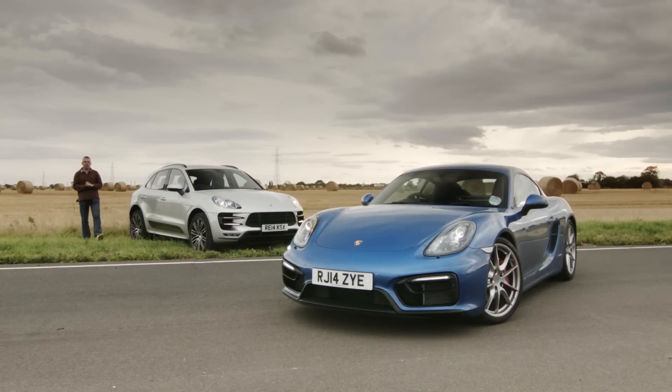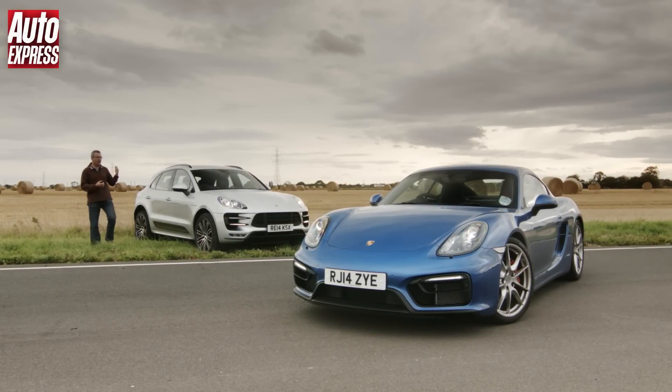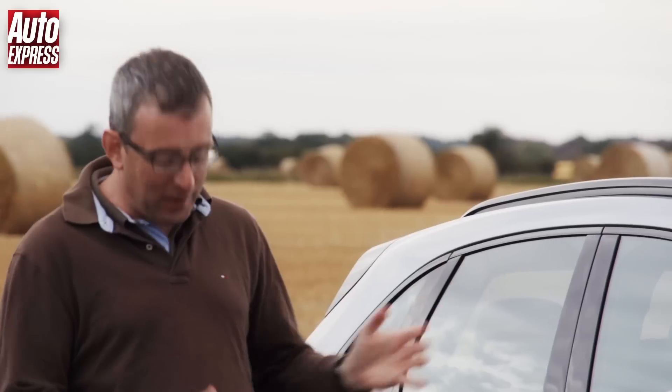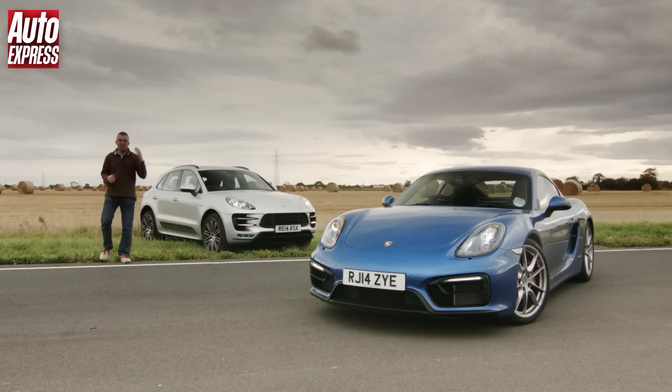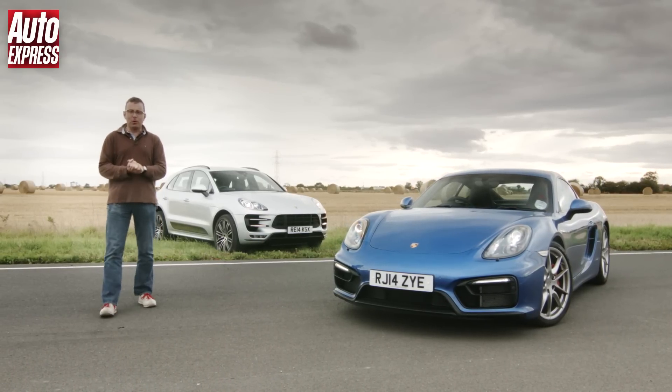Porsche's range is bigger than ever and we're testing two of their newest and most exciting models, the Macan Turbo and the Cayman GTS. Clearly they couldn't be more different. The Macan is a sports SUV that has to occasionally cope with this sort of surface, whereas the Cayman GTS is a more powerful version of the Cayman S and comes with sports suspension that should make it right at home on the track. Given that both of these very different Porsches cost just under £60,000, people in the Auto Express office started to wonder just how different they'd be on the test track.